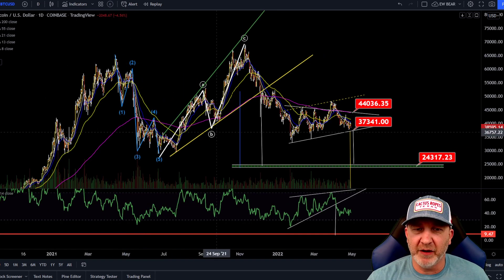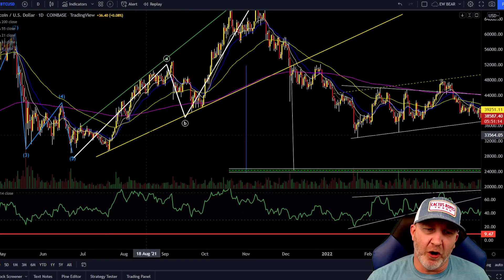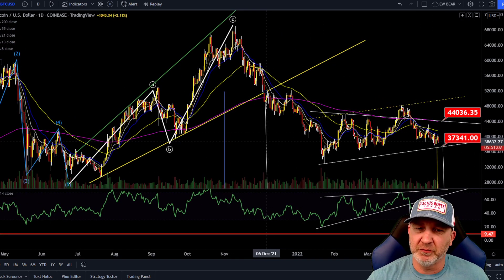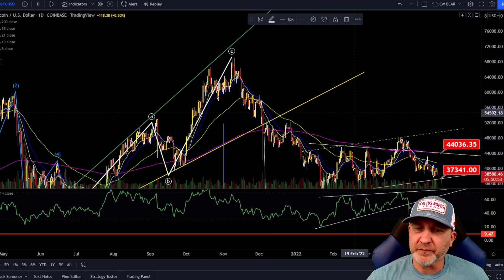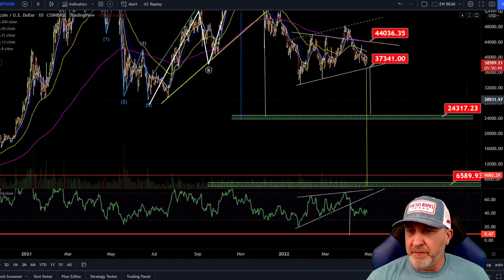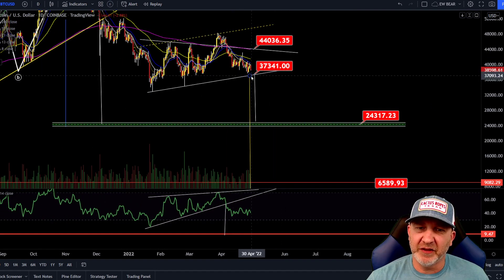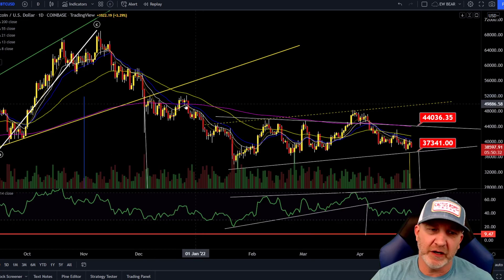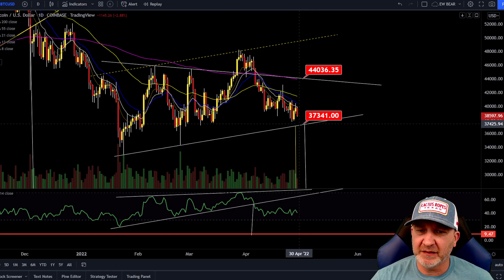On the daily chart, one, two, three, four, five - we have our ABC correction. I've always used the wicks for trend lines, not the candle bodies. Once we broke through here we had a big massive drop, came back up for a retest, stayed up in this area for a while, then continued down. The measured move - you go from where it broke up to the top of the wedge and bring that down to where it broke - and this was the first time I came up with my mid to lower 20,000 dollar range target. The area to watch is 37,200 to 37,300.